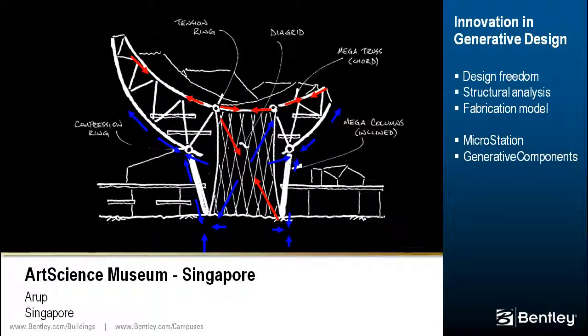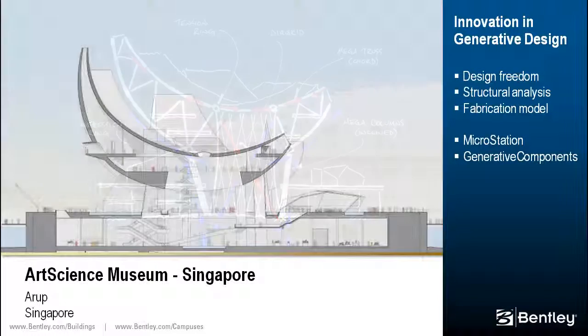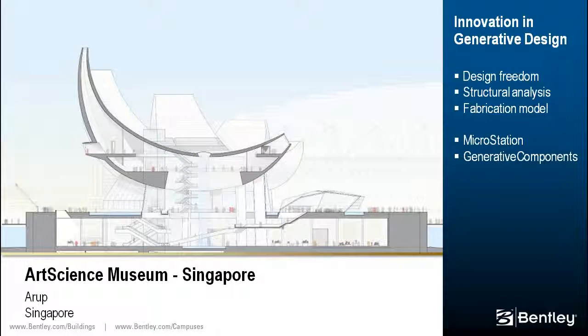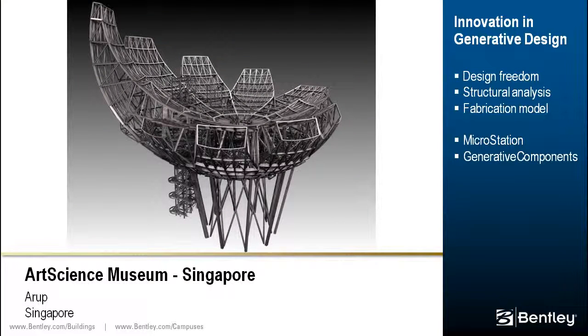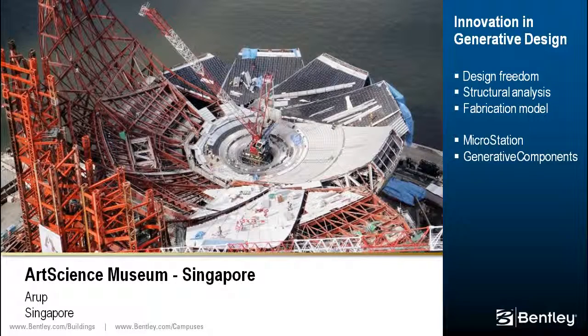Given the eccentric shape, Arup used a parametric model to balance the size and force of structural members and incorporate changes in design and geometry. Using generative components, they generated a centerline model for analysis, altered design services and control points for primary steel, and explored structural framing options. The parametric tools enabled the designers to deliver a fabrication-accurate model in less time than traditional methods.